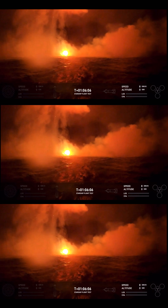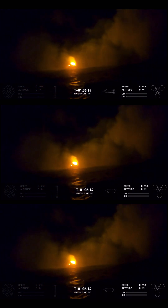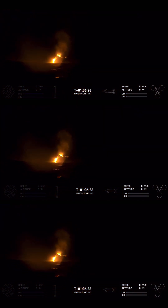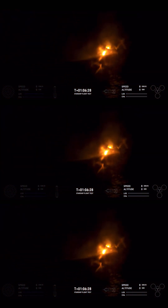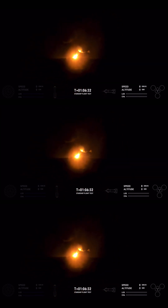A live view from a buoy that we had out at the landing zone — an incredible view of the ship landing just about on target as they were calling out. That was amazing, and we were not intending to recover any of the ship's hardware, so that was the best ending that we could have hoped for.